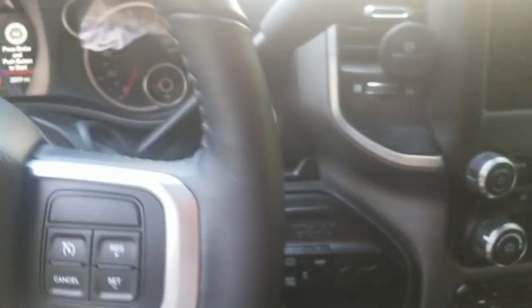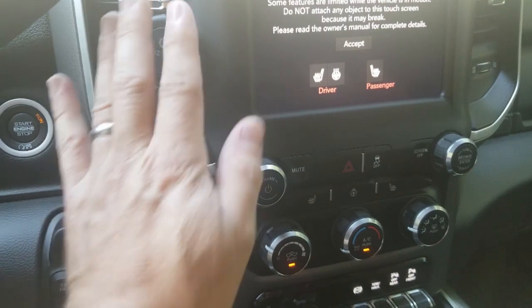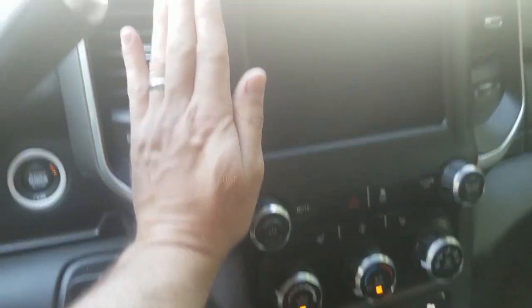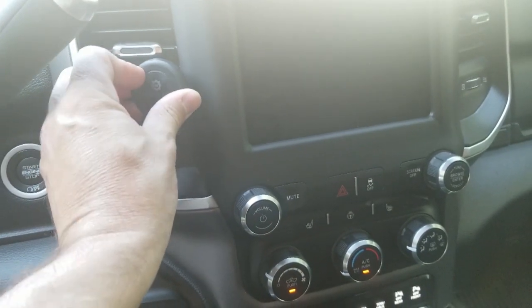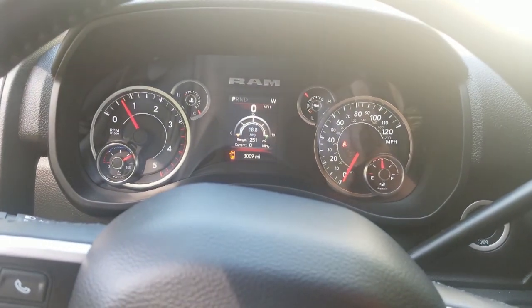There's a big glove box with tons of room and an additional storage compartment above that. The truck has push-button start and a large infotainment screen. I have a magnetic phone mount on the dash — you put the magnet in the back of your phone and it just rests right there, so I can use it for navigation while my cord keeps it charged. Just awesome little details throughout this truck.